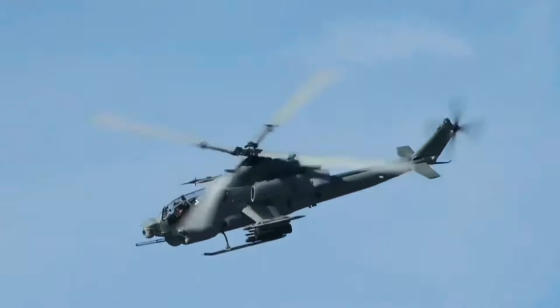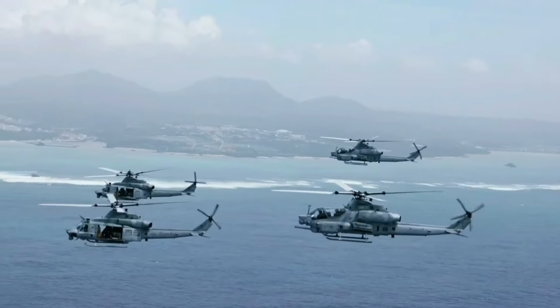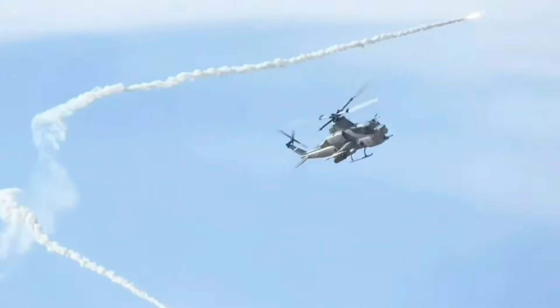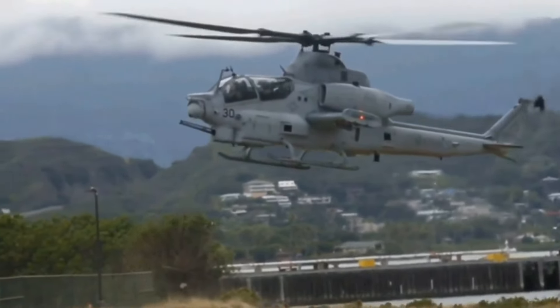Designed to meet the rigorous demands of the U.S. Marine Corps, the AH-1Z is equipped to handle a wide range of missions, from close air support to anti-armor operations, making it an indispensable asset in combat scenarios.